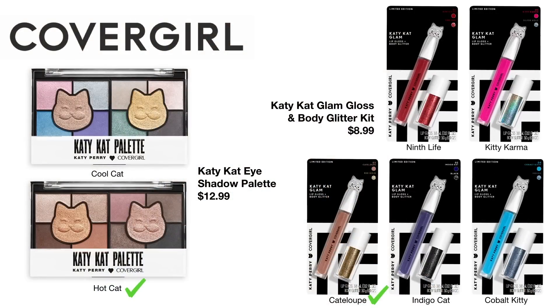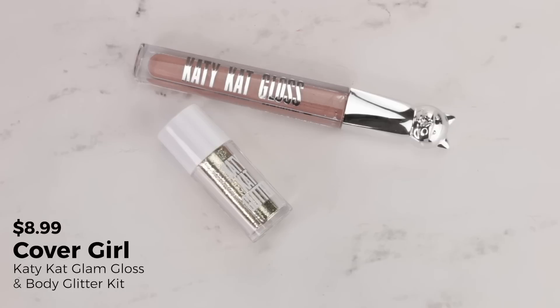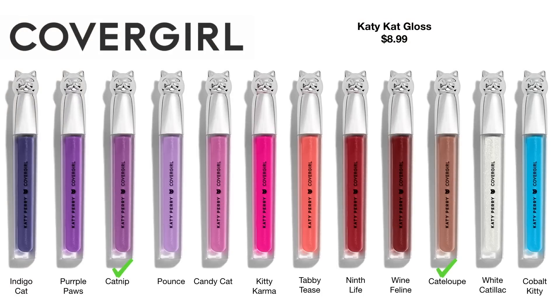In the same display as the Katie Kat eyeshadow palettes, they have these little lip gloss and glitter combos — the Katie Kat Glam Gloss and Body Glitter Kits, retailing for $8.99. I picked up the shade Katalope. In my head I thought I could use the gold glitter on my eyes, so I picked a combo I thought would work. Unfortunately, that little glitter was clearly labeled when you open the package for body use only and said 'avoid eye area' in big bold letters. So I ended up not using the glitter because there's just no reason for gold body glitter for me.